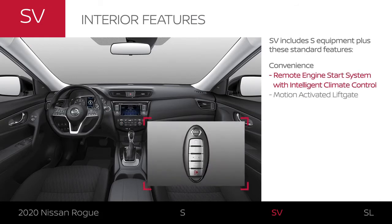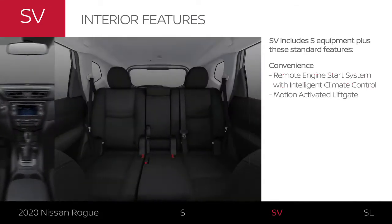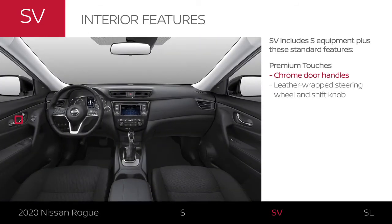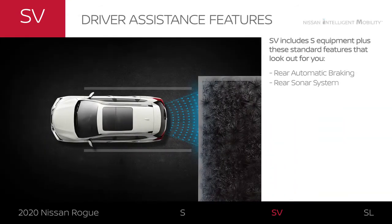Start your car remotely, even warm or cool the cabin ahead of time. Hands full? You can open the hatch with just a kick. Interior accents and touch points are more premium. SV adds extra Nissan Intelligent Mobility features, so you can back up with even more confidence.